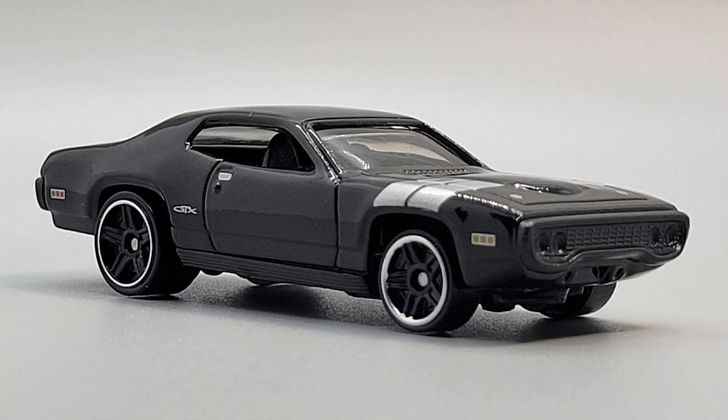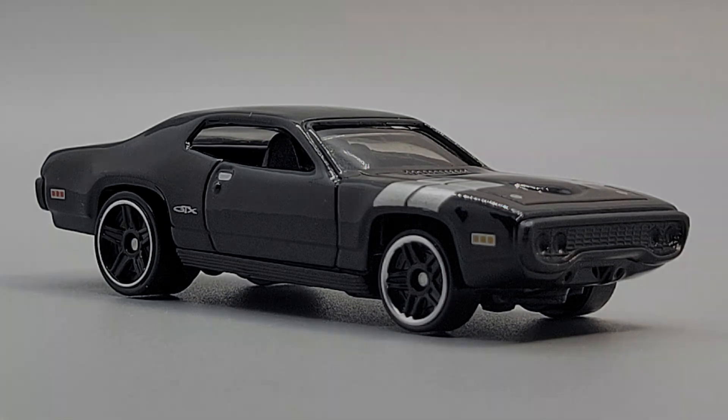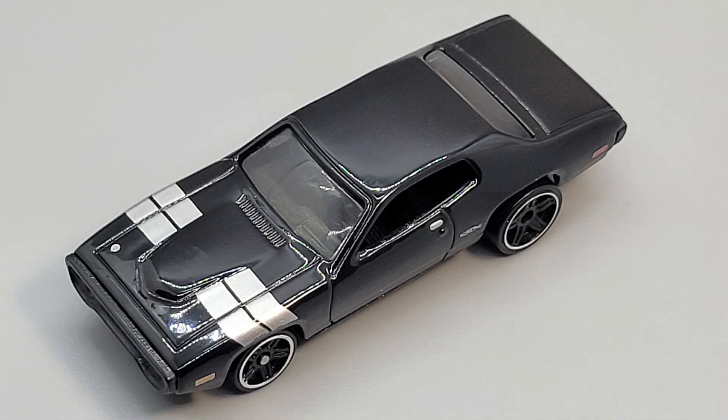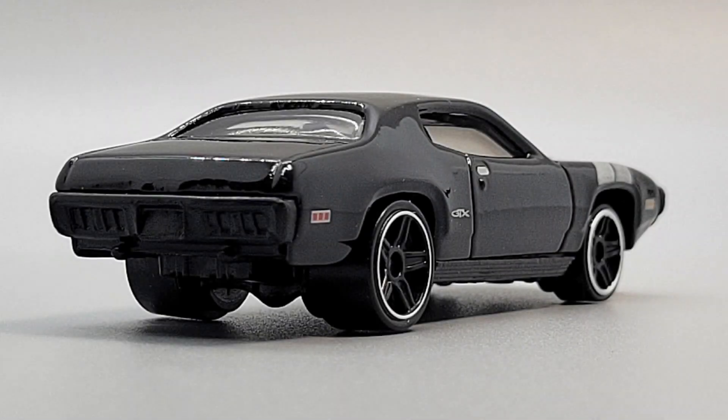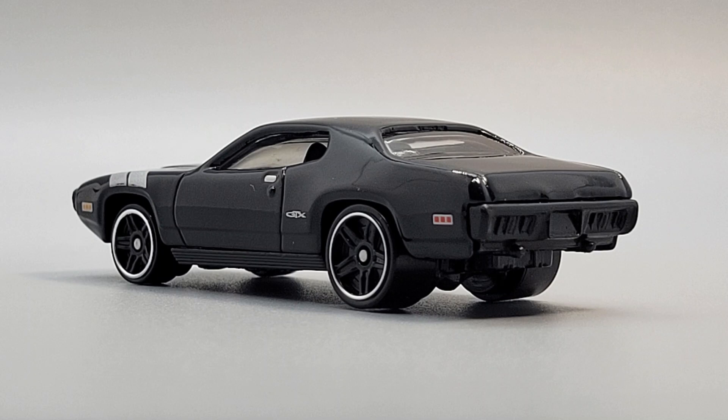Up next is the 1971 Plymouth GTX. Now, this is an intimidating car. Driven by Dominic Toretto in The Fate of the Furious, this is just an all-black, hulking muscle car. It's really a '71 Roadrunner that gets modified to a GTX. Hot Wheels has been making them since 2001, but I think the Fast and Furious version is by far the best.